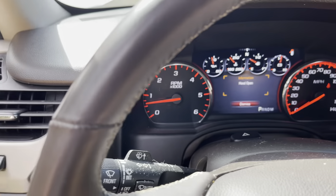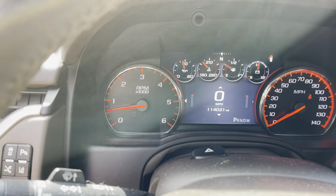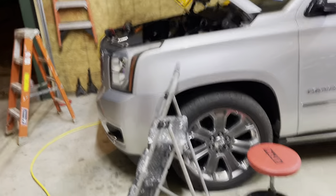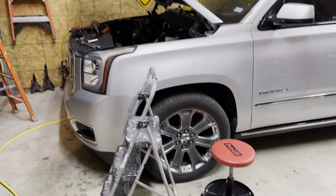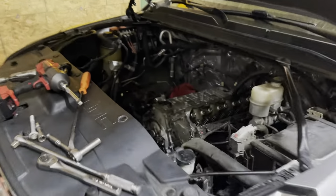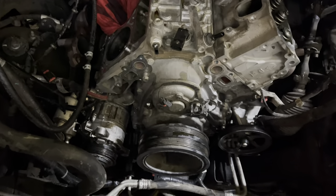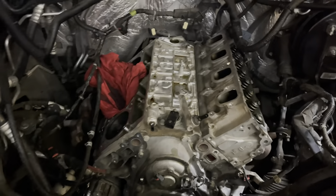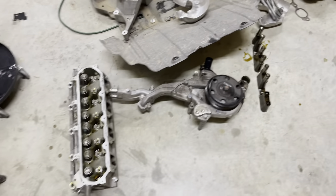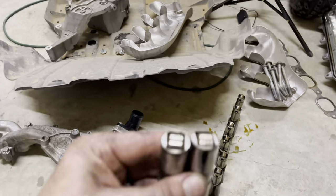Now we'll show you the damage. I've got the truck apart — the passenger side head is off, I have a bunch of the front accessory drive off, and the electric fans are off. I've got the lifters out on the passenger side; the driver side is yet to come. There's the passenger side head, there are the lifter trays, and the lifters that came out — here's what we've got.